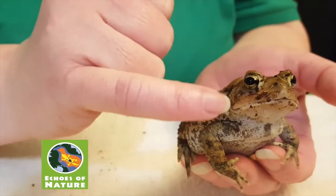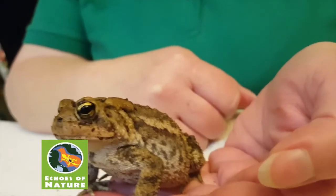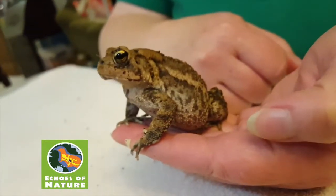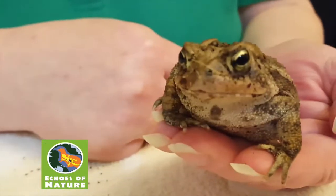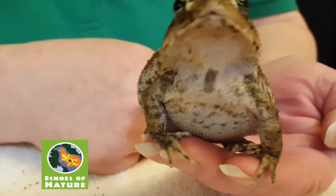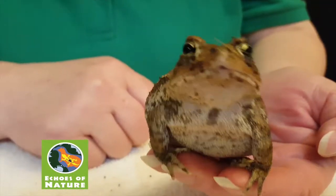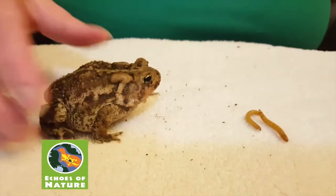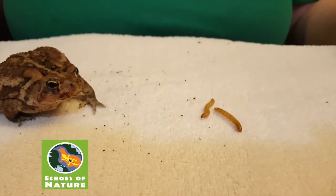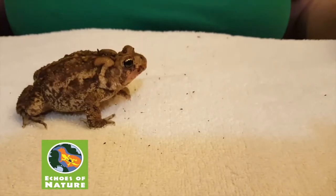Her mouth starts right about where her ear is and goes all the way around. You've heard the expression 'grinning from ear to ear,' and for a frog or a toad that means they can eat anything in their area that they think can fit in their mouth. I'm going to put a couple of mealworms in front of her and we'll see if she will spot them and go for them. She sees them — wow, she got two for one!